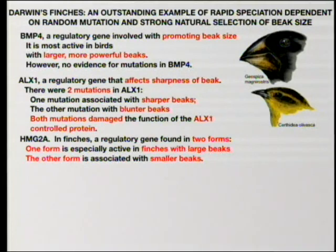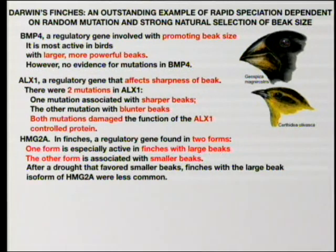There's a third gene, HMG2A in finches — it's a regulatory gene found in two forms. One is active in large beaks and the other is associated with smaller beaks. So we have three genes that have been evaluated, and these are all regulatory genes — they are not structural genes. After a drought that favored smaller beaks, finches with large beaks with the large-beak isoform of HMG2A were less common. They've been able to show this with genome sequencing.